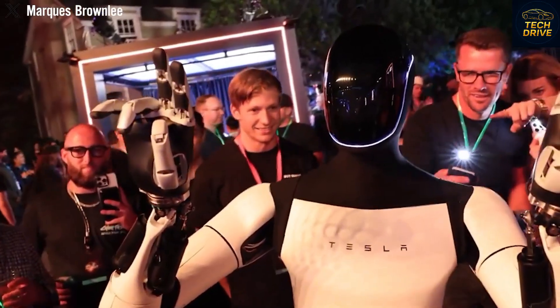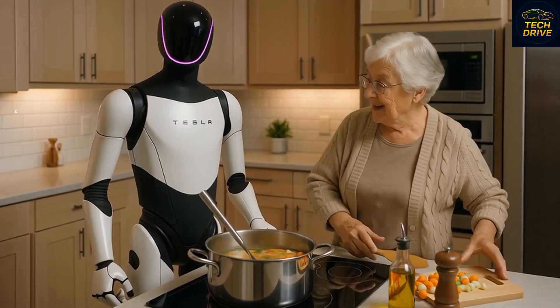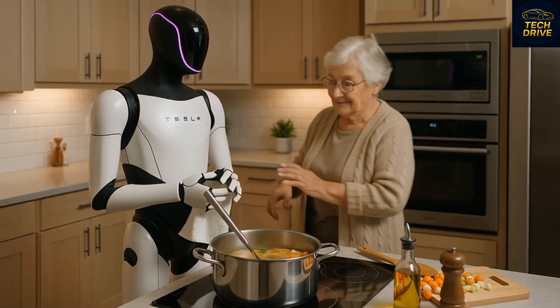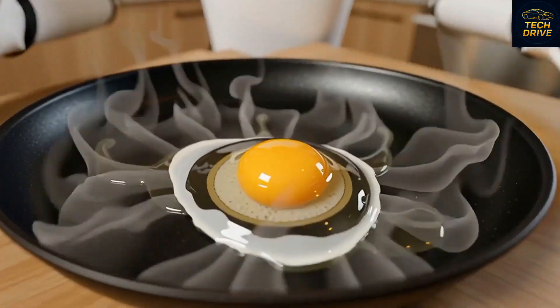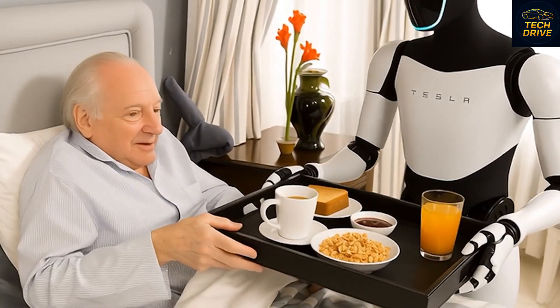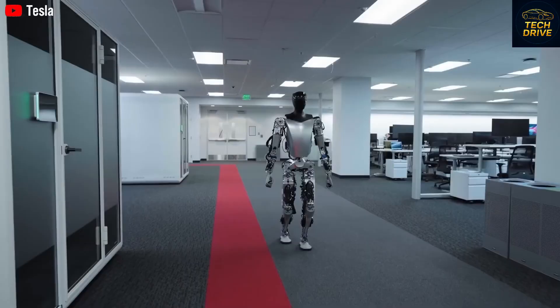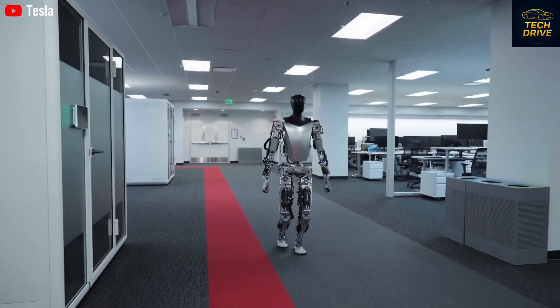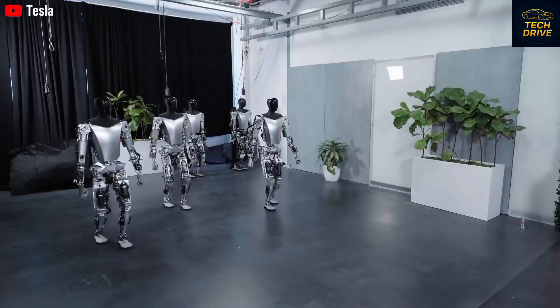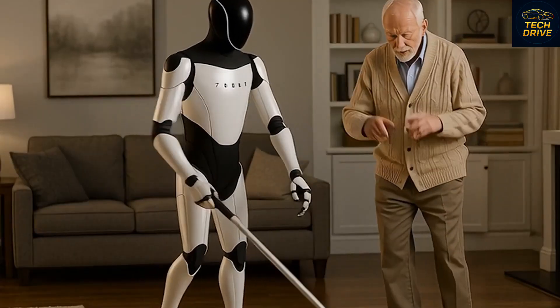Despite its incredible progress, there are still challenges. One of them is speed. Although the Gen 3 moves smoother and more naturally than Gen 2, it's still not as fast as a human. But Tesla's engineers are working day and night to change that. Musk believes that in just a few updates, Optimus will walk, run, and move with the same rhythm and confidence as we do.